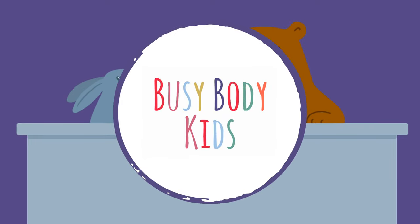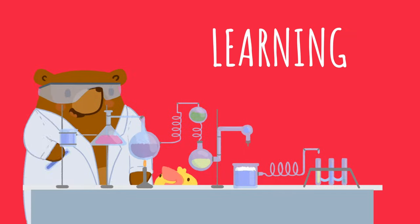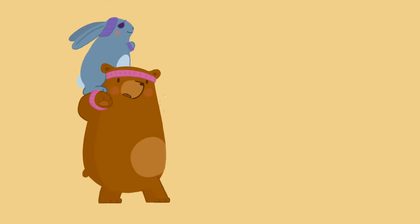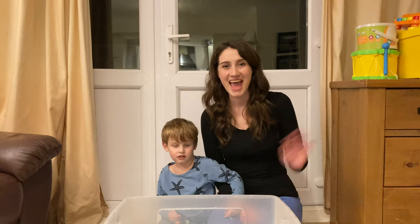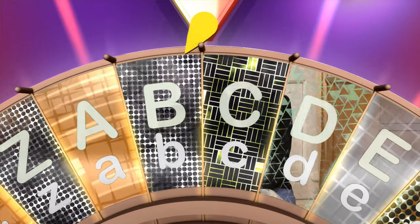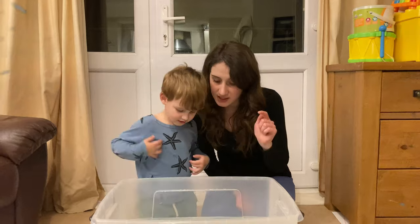We're Busy Body Kids! Hey, get ready for some learning, laughing and games. At Busy Body Kids, we always love to play. Hey guys, welcome back to Busy Body Kids. Today we're going to be going through the alphabet and also seeing what objects sink and float. We're going to put the objects in the water.